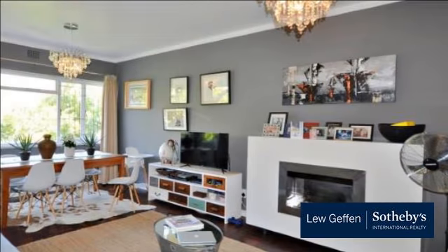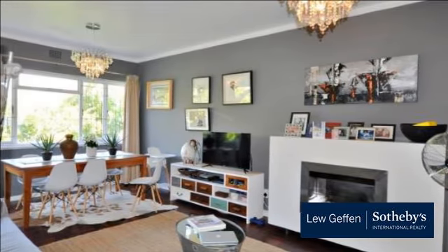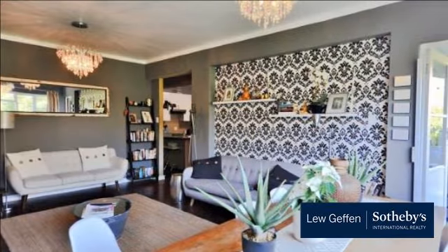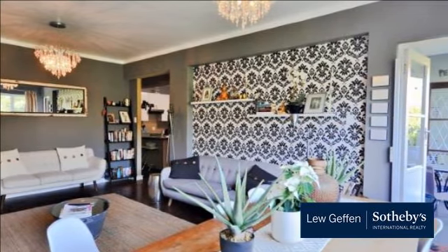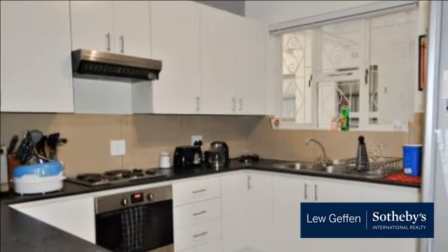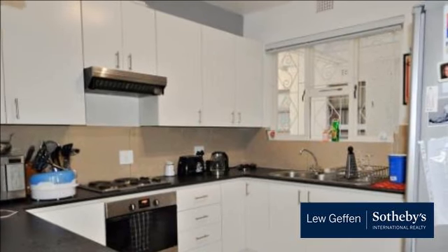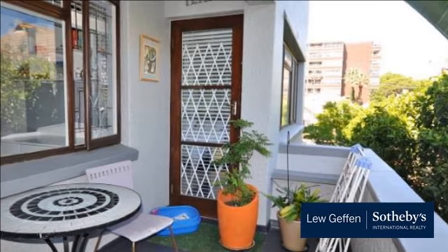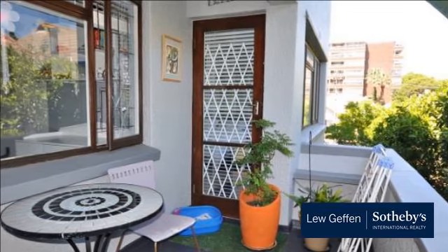A super-renovated apartment with loads of charm. Gleaming parquet floors, modern kitchen. Spacious two bedrooms with an open balcony overlooking a pretty setting. Full bathroom plus guest toilet. Lock-up garage. Situated in a great location, close to the beachfront and with all shops and restaurants right on your doorstep.